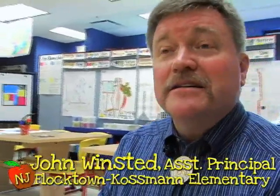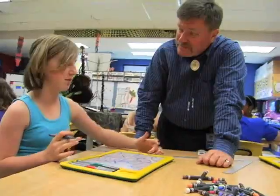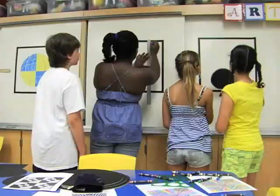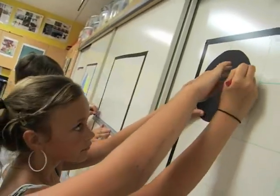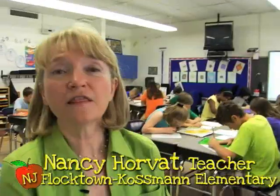Critical thinking is an essential 21st century skill. Students need to know how to synthesize, evaluate, and deeply process information. Educators know that students need to be challenged to bring their ideas and thoughts to life.